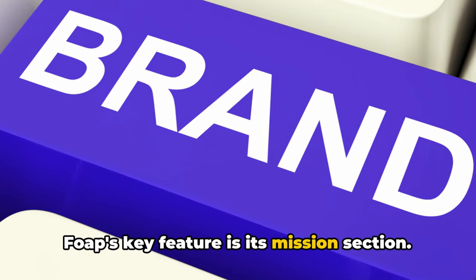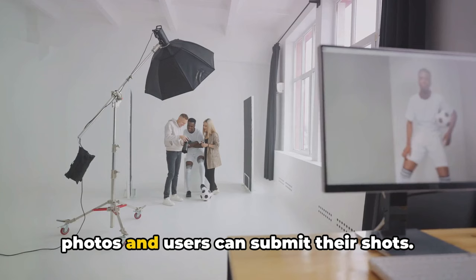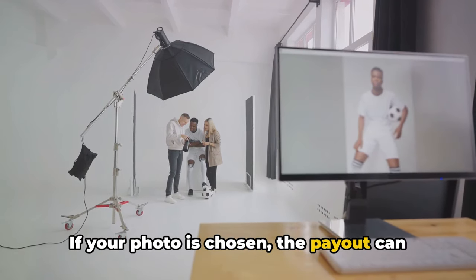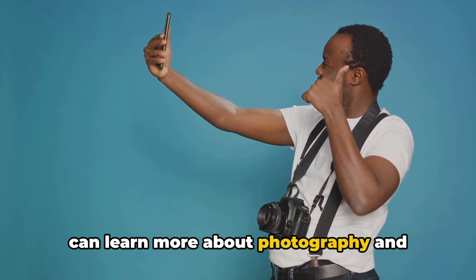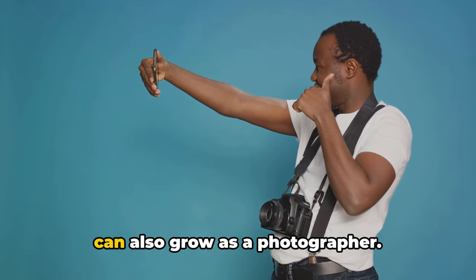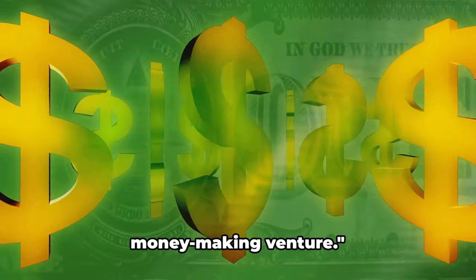Fope's key feature is its mission section, where brands post specific requests for photos and users can submit their shots. If your photo is chosen, the payout can be quite significant. Fope also offers a Fope Academy where you can learn more about photography and enhance your skills, so not only can you earn money, but you can also grow as a photographer.